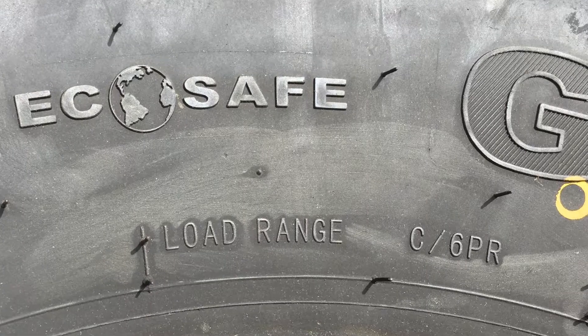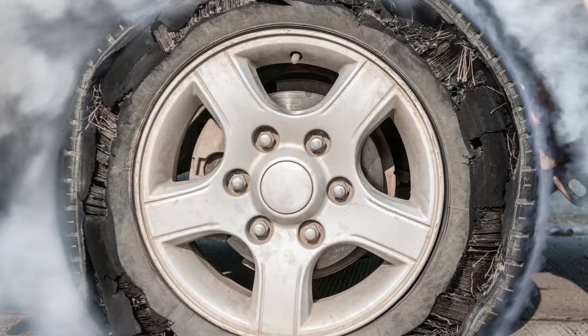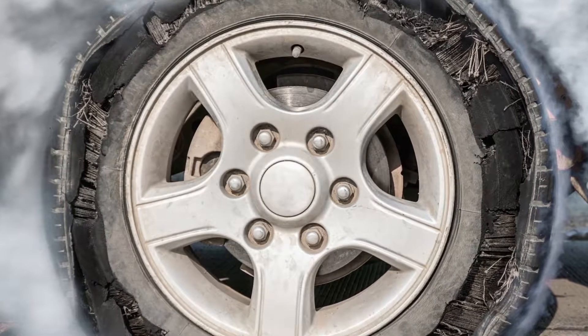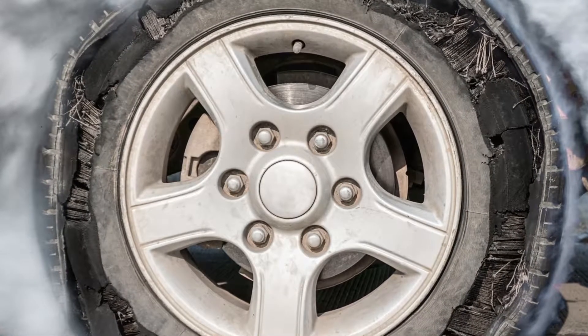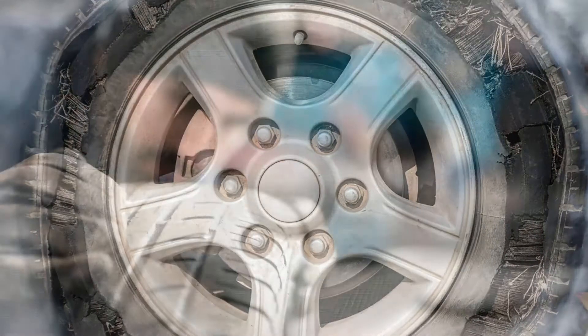Most trailer tires have a 65 mile per hour speed rating, so towing at higher speeds will create excessive heat that the tire isn't designed to withstand. Overloading a trailer tire past its load range is dangerous and can cause a blowout.